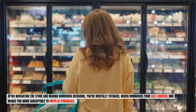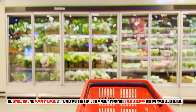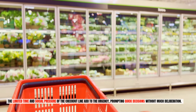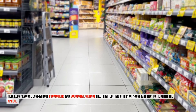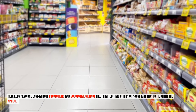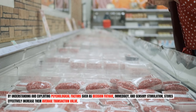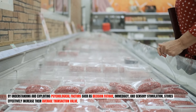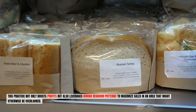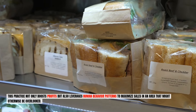Mental fatigue diminishes your self-control and makes you more susceptible to impulse purchases. The limited time and social pressure of the checkout line add to the urgency, prompting quick decisions without much deliberation. Retailers also use last-minute promotions and suggestive signage like "limited time offer" or "just arrived" to heighten the appeal. By understanding and exploiting psychological factors such as decision fatigue, immediacy, and sensory stimulation, stores effectively increase their average transaction value, boosting profits by leveraging human behavior patterns in an area that might otherwise be overlooked.